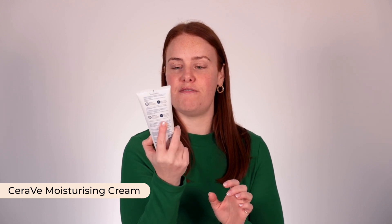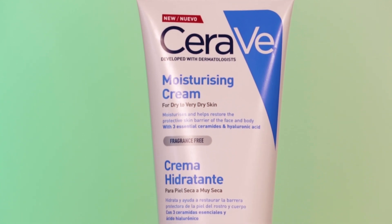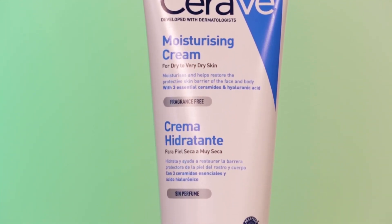A comforting moisturizer — I really like this one. I'm pretty sure this is meant for your body, it's face and body, but I just really like it. It's the CeraVe moisturizing cream for dry to very dry skin. It has those same skin barrier-supporting ingredients and just feels really comfy on the skin — not too rich, not too thick, but also not too light. It's my stock standard morning and night moisturizer.